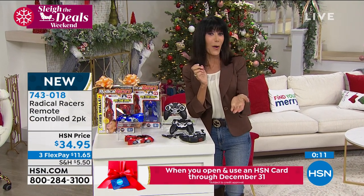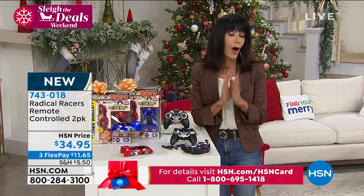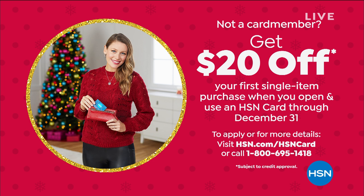If you do not yet have the HSN card, we have an amazing promotion today — we are going to give you $20, so you could pick up those Radical Racers for $14.95. The card entitles you to additional very special promotions with absolutely no annual fee, and you always end up saving a lot more money when you have the HSN card.